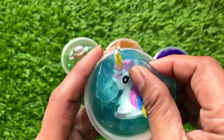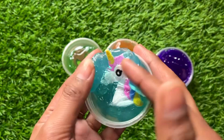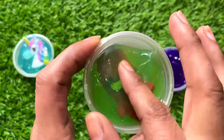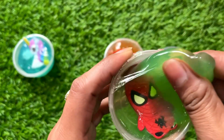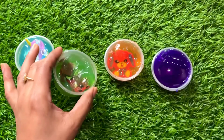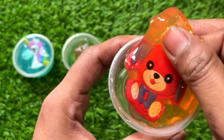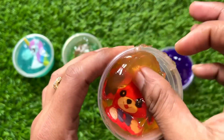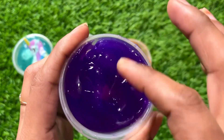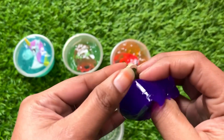Oh wow, it's so nice! Inside this is a unicorn, but we can't find any number. Let's see this green slime — oh wow, inside this is a Batman! Let's see this orange one — here is a puppy dog, but no number. Let's see this purple slime. I love this color — oh, I think something is inside!